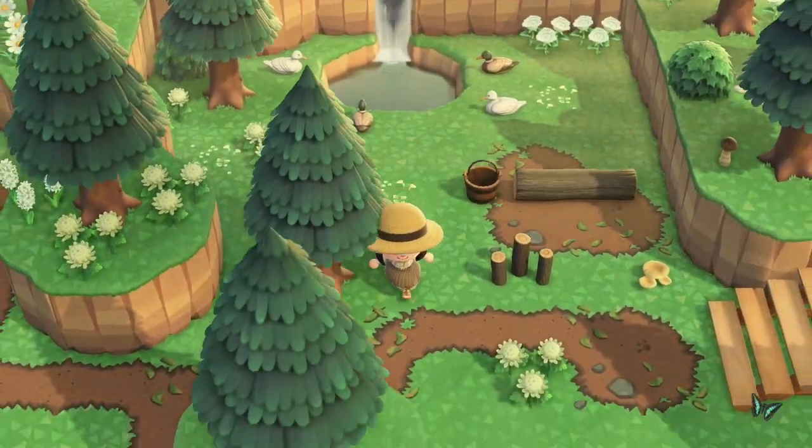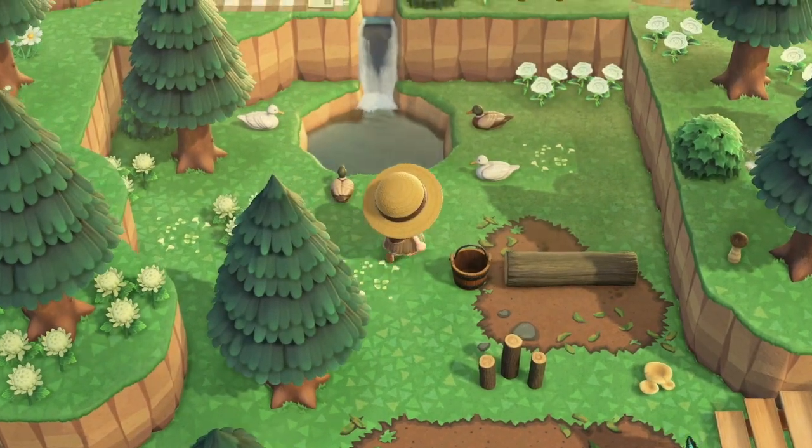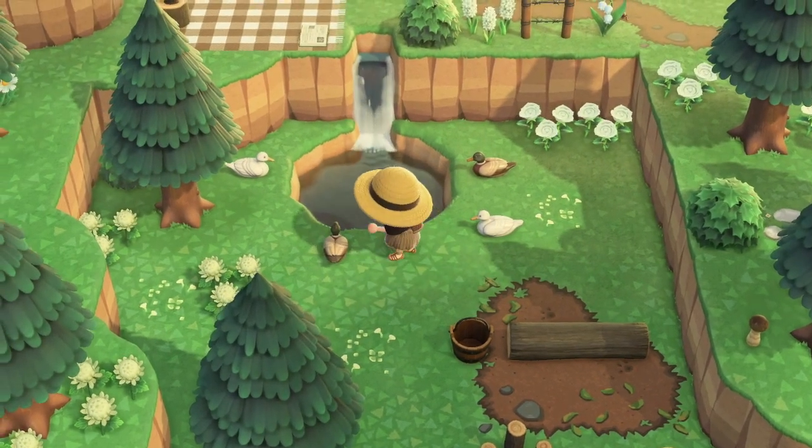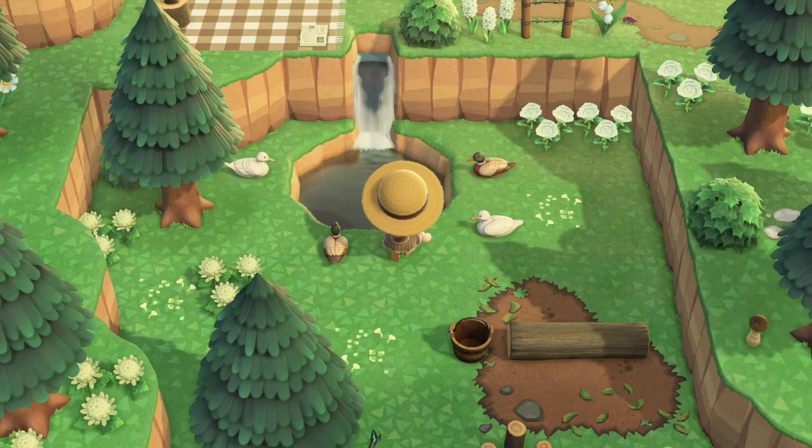This is such a nice little clearing — just like a secret pond. These ducks are so cute. I would love to fish here.